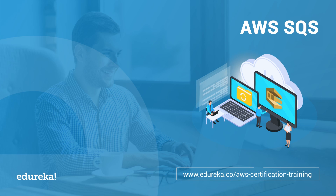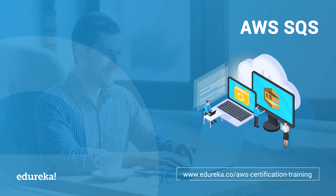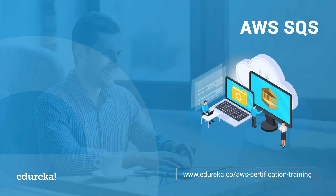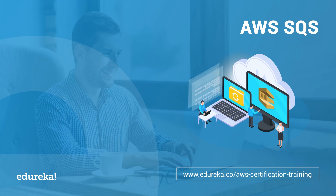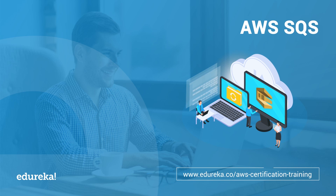Hey guys, this is Aman from Edureka and welcome to today's session on AWS Simple Queue Service. Simple Queue Service provides a fully managed queue for storing messages as they travel between different applications or micro services. This service is used by many top companies like BMW, Redbus, Oyster and many more. It is widely popular because AWS manages all ongoing operations and the underlying infrastructure, so the clients do not have to worry about how the queue works.